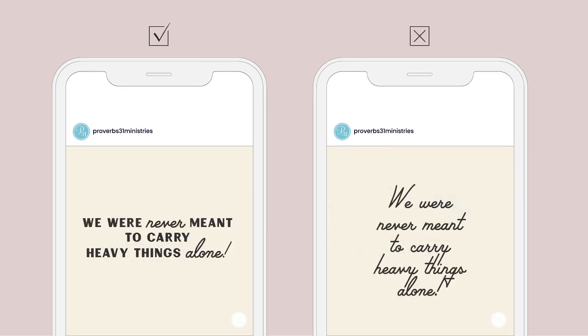Three, consider font type. Trendy fonts are fun, but they might not be the easiest to read. Use trendy fonts sparingly and as more of an accent.